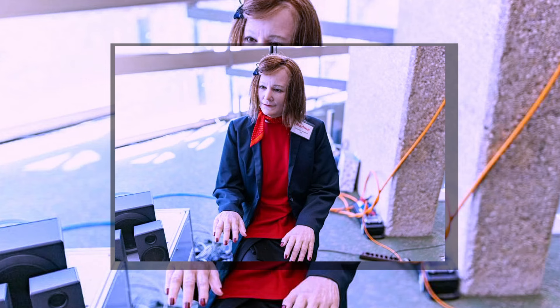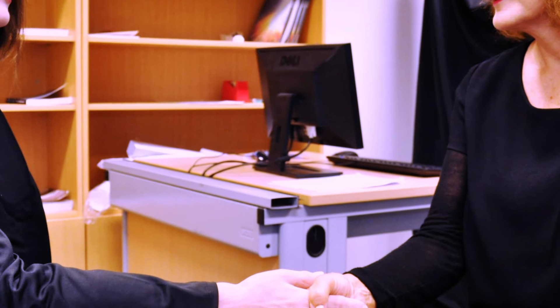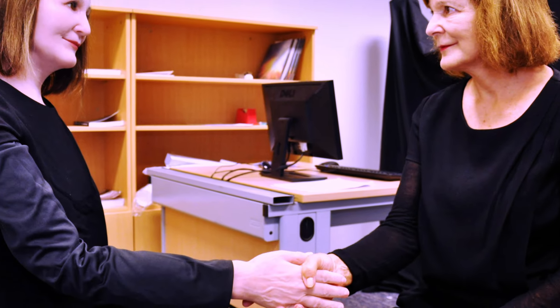Nadine is a highly realistic social robot that has the ability to engage in emotional interactions with humans. With her natural appearance and the ability to express emotions, Nadine creates a sense of familiarity and connection. She can serve as a personal assistant, providing support and companionship to those in need. Nadine represents the growing capabilities of humanoid robots to understand and respond to human emotions, making them valuable assets in various industries.